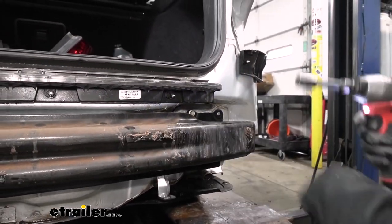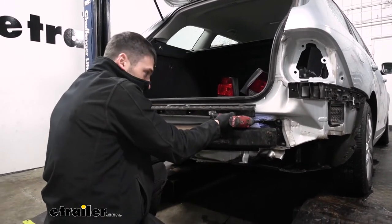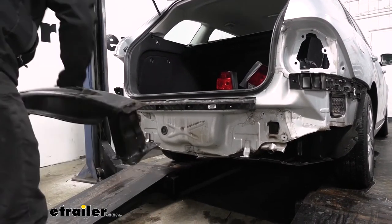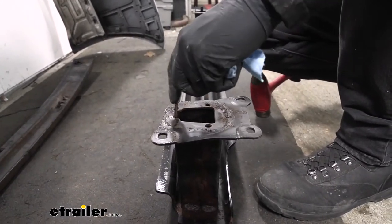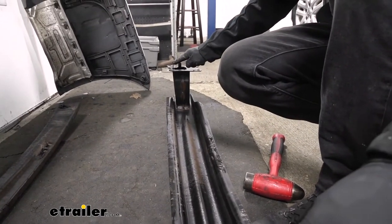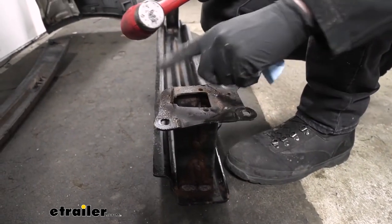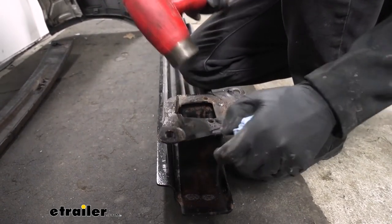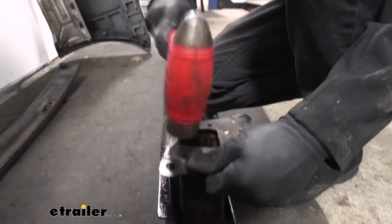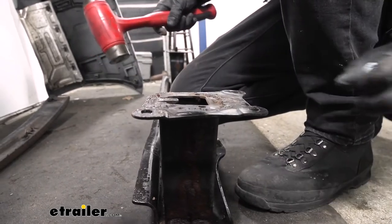I'll leave the last bolt threaded in so it doesn't fall off when I remove the others. Now that we just have our last bolt, I'm going to use my other hand to grab the bumper beam and pull it off. Now we can take our crossmember and flatten down the tabs on both sides so they're flush with the mounting surface. We'll make sure we have our safety glasses on, take a hammer, brace the crossbeam with our knee, and hammer these tabs down flush with the mounting flange.